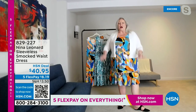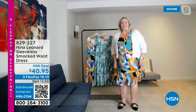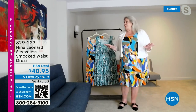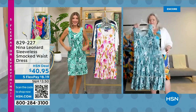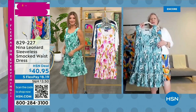I'm wearing the 1X, I'm five feet nine inches tall, and you can see it hits me right about the middle of the knee, which is super appropriate. It's flirty, it's flouncy. Nice wide shoulder strap. Miracle matte jersey, as Sarah was saying — which doesn't shine, it has that great matte finish.